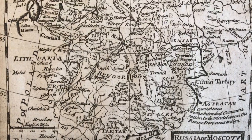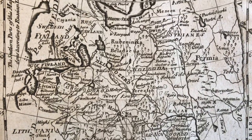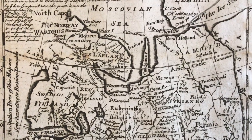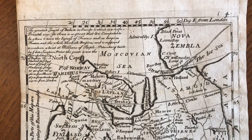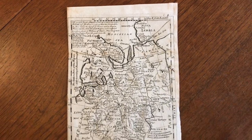We are looking here now at an early 18th century map of Russia, or so-called Muscovy, done around 1725 to 1730 in London by the well-known Herman Moll, a German immigrant to London who was a geographer, cartographer, and engraver.